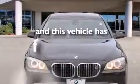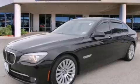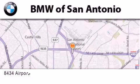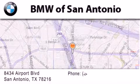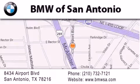This vehicle has fewer than 60,000 miles on the odometer. Stop by today and test drive this automobile for yourself. BMW of San Antonio is located at 8434 Airport Boulevard in San Antonio. Our goal is to exceed all of your expectations to ensure that you'll return for future visits.